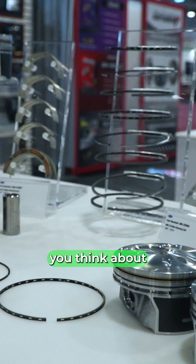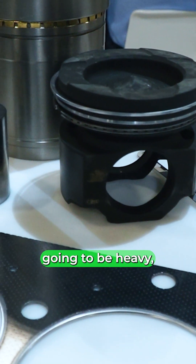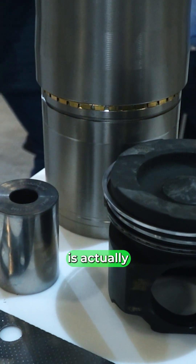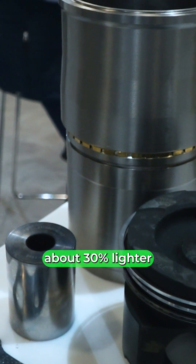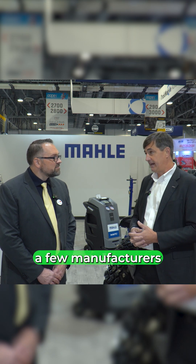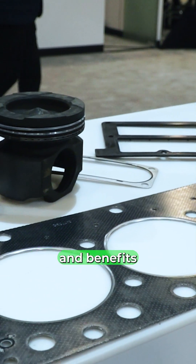And what most people don't realize when you think about a steel piston — you think it's going to be heavy — but a monotherm, which is a single piece steel piston, is actually about 30% lighter than the steel and aluminum combination. When it comes to rebuilding, there's only a few manufacturers that can make this type of steel piston with all of the features and benefits that you find on a MOLLE piston.